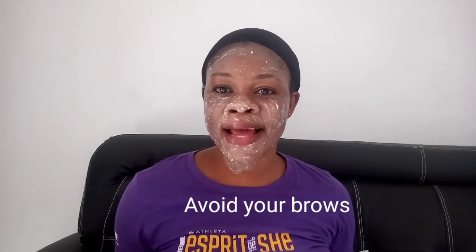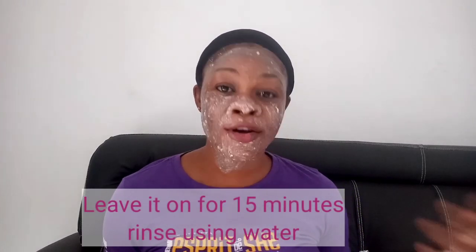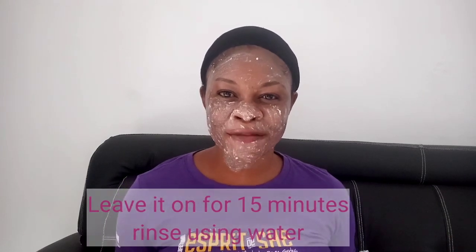After applying, leave it on for 15 minutes — most times I leave it on for 25 minutes. The remedy is going to dry and your skin is going to feel tighter. After that, use lukewarm water to wash it off, then follow up with a very light moisturizer.